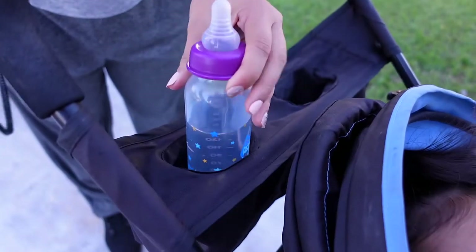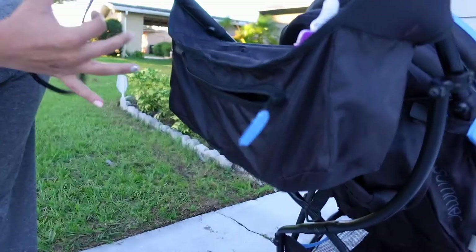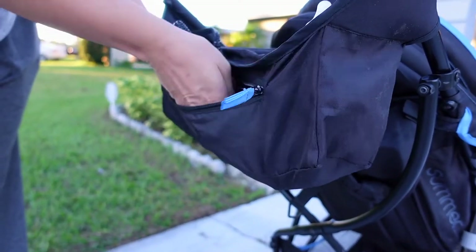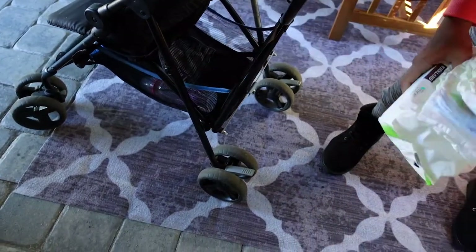What I loved most was the pouch in the back. It had two cup holders, so I could hold a drink for myself and hold her bottles. It also had a little zipper compartment where I could put my keys, my phone, and my wallet — which was all I was planning to carry on the cruise. It also had an extra basket on the bottom for more supplies outside of her diaper bag.